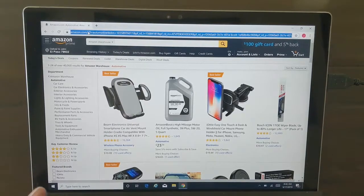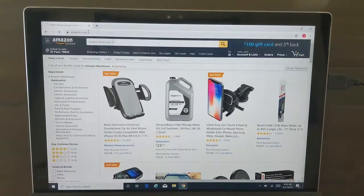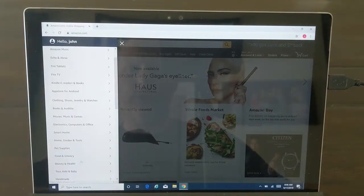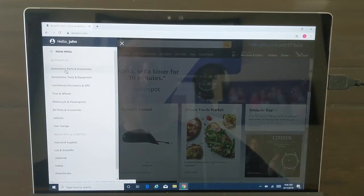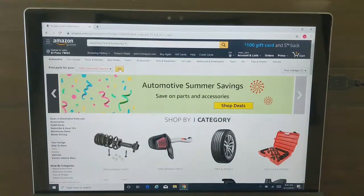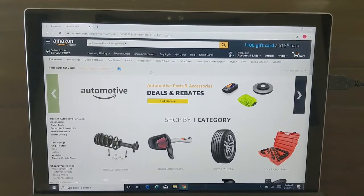So how do you search Amazon warehouse for your vehicle to try to find some good deals on parts? We're going to have to start all over again. So going back to the homepage, Amazon.com, we're going to search automotive and industrial, automotive parts and accessories. Now we're going to filter down to the car first.